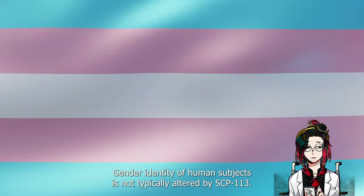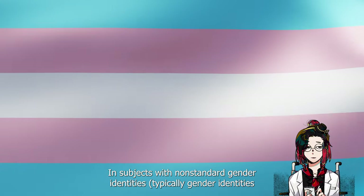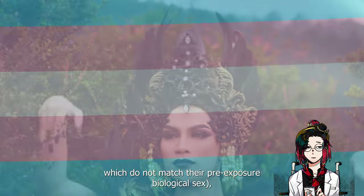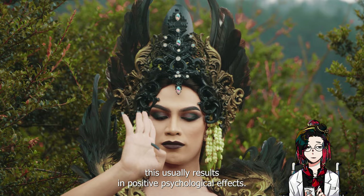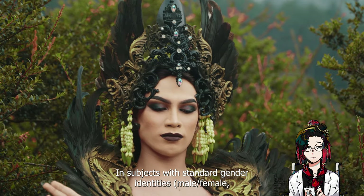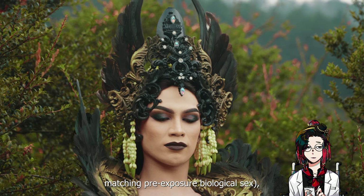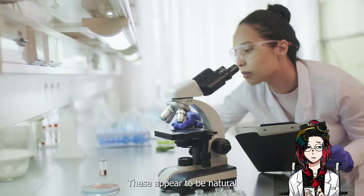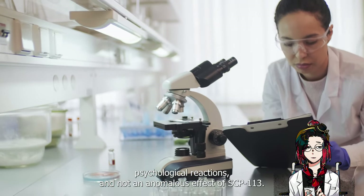Whether SCP-113 alters its effect based on the presence of non-standard gender identity is under investigation. Gender identity of human subjects is not typically altered by SCP-113. In subjects with non-standard gender identities — typically those which do not match their pre-exposure biological sex — this usually results in positive psychological effects. In subjects with standard gender identities matching their pre-exposure biological sex, psychological effects are usually negative. These appear to be natural psychological reactions, and not an anomalous effect of SCP-113.